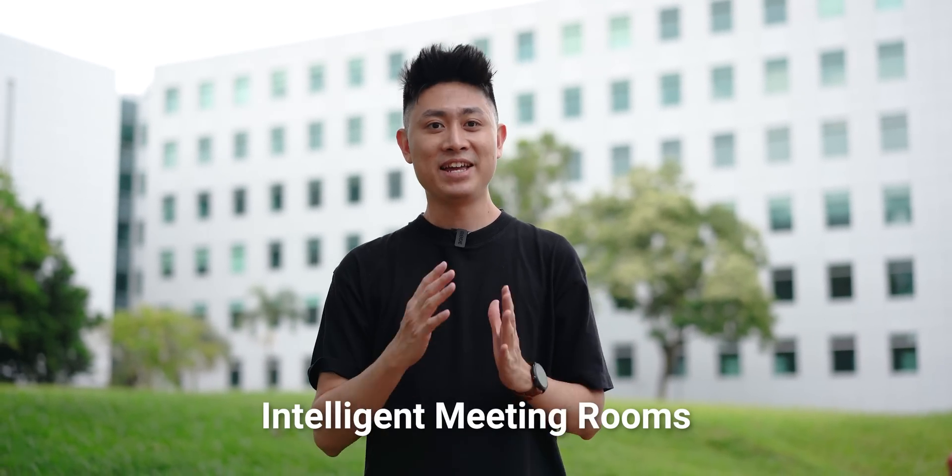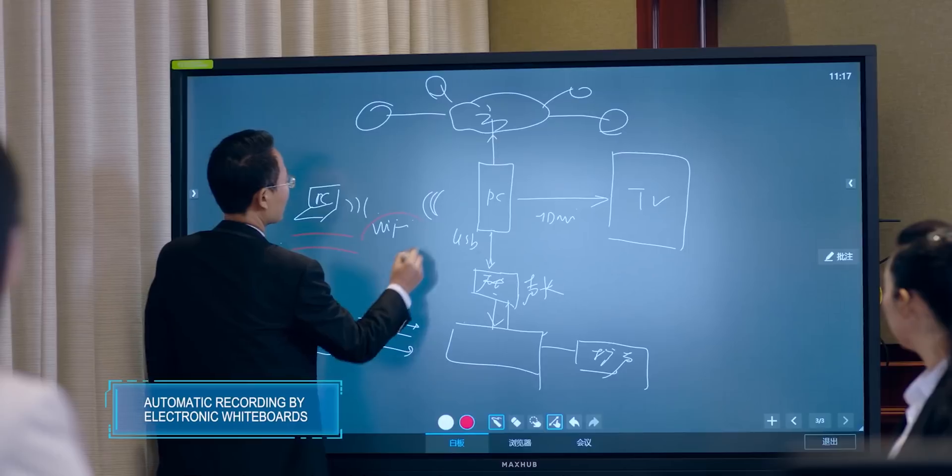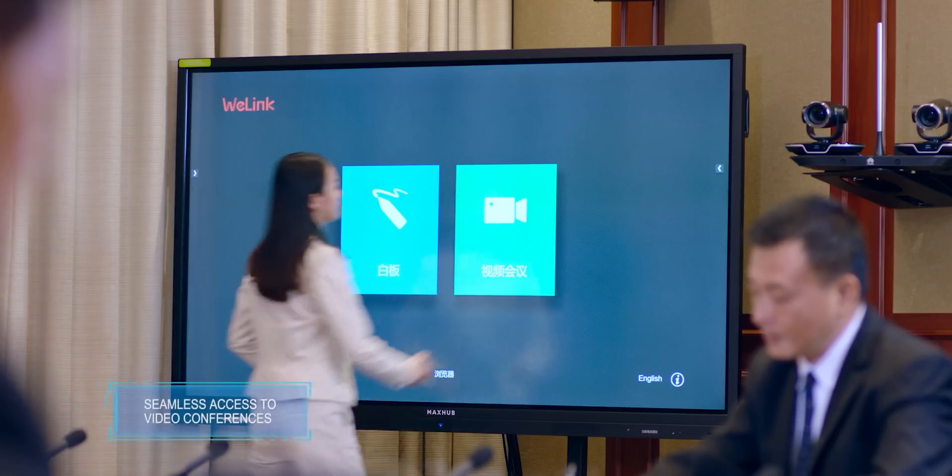The fourth smart campus feature is intelligent meeting rooms. When you walk into the office, your screens are ready, and anything written on the meeting board gets recorded in real time. Meeting minutes are automatically pushed to all relevant employees.